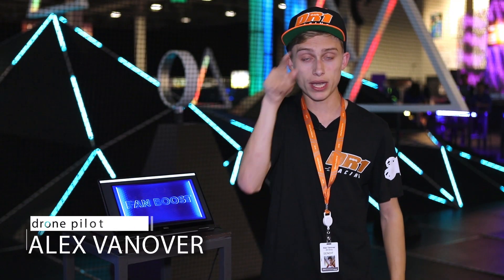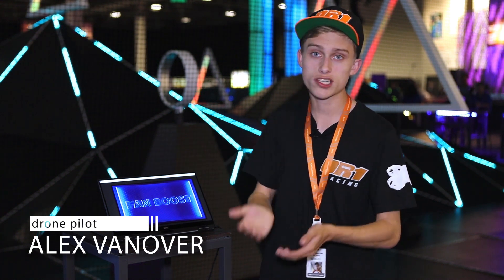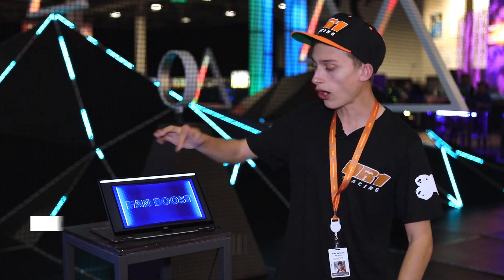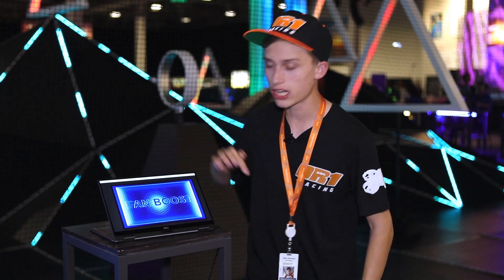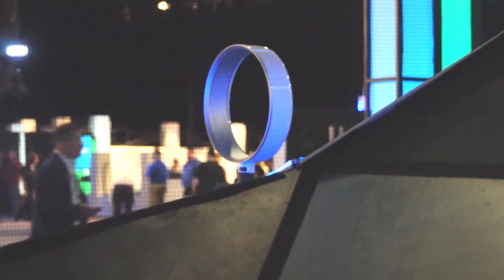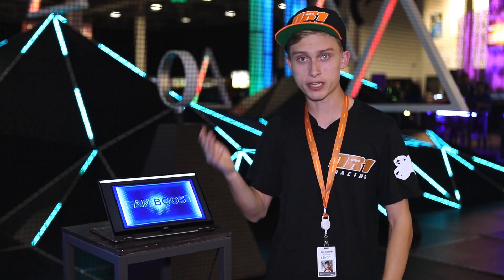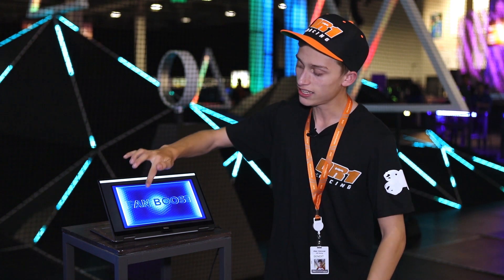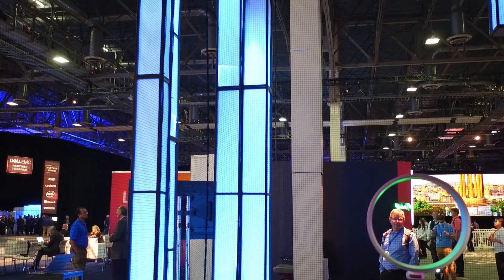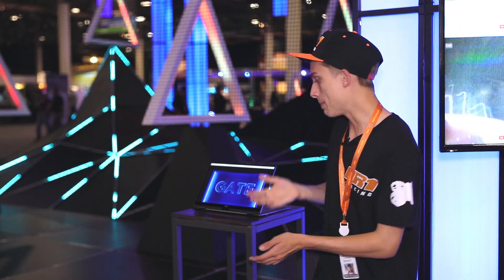Here on this drone racing course we have a ring that is a Dyson fan powered by Dell IoT technology. What happens is when pilots fly through the fan, an audience member is able to tap 'fan boost' on this tablet, and by doing that the fan that the pilots fly through actually gives them a little bit of a boost. If an audience member really wants a particular pilot to win, whenever that pilot flies through the fan they can hit fan boost, giving them a little extra speed and potentially winning the race.